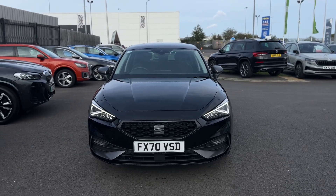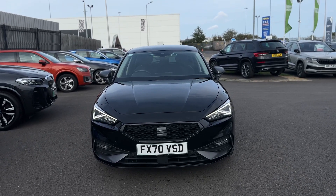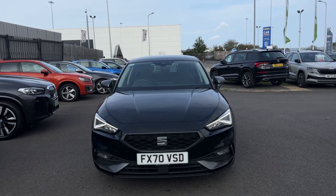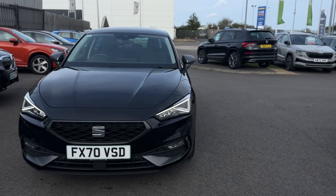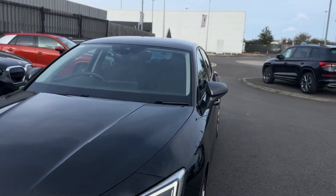Hello and welcome to Steamkeep's SEAT in Grimsby. Here we have a SEAT Leon FR 1.5 in black. I'll show you around a few features of the vehicle.